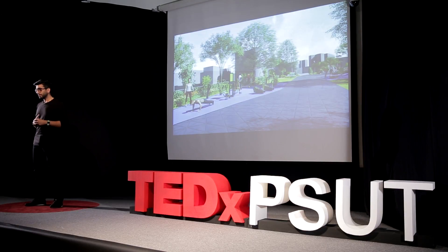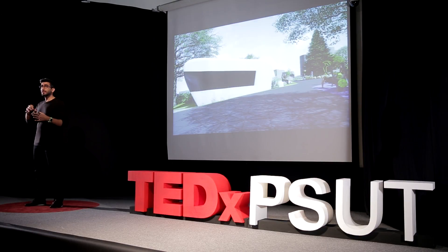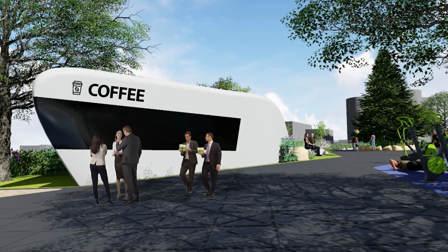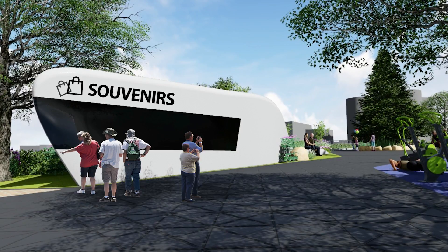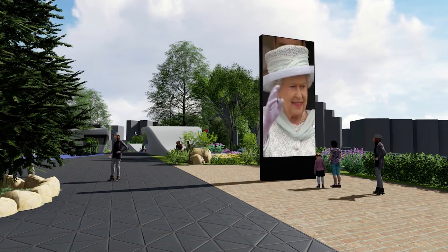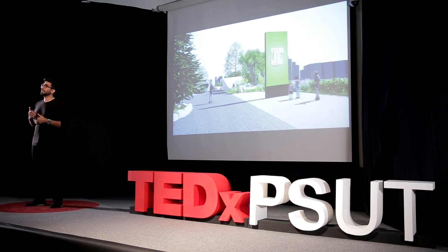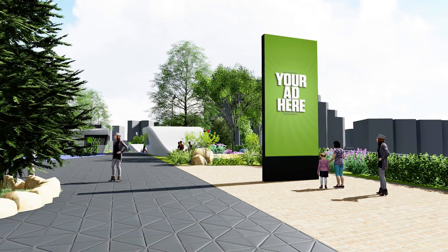Then we thought, maybe we can find a way to also create more money directly. So we built booths that can be placed on the park and rented out to people who can sell food, beverages, or souvenirs — and the revenue from renting these spaces also comes back to the park. We also added screens to showcase Her Majesty's legacy, and then said we can use these screens to place advertisements on them to create even more revenue for the bridge itself.